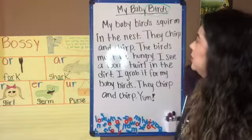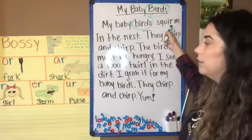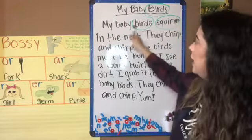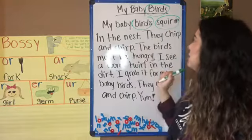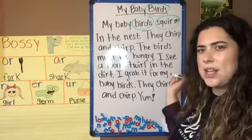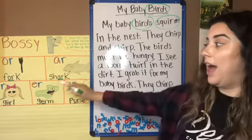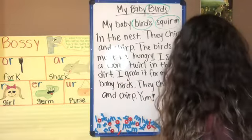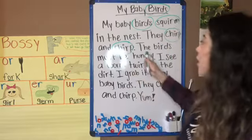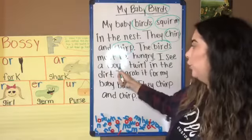'My baby birds squirm' — hmm, like IR — 'my baby birds squirm in the nest. They chirp.' Is 'chirp' a Bossy R word? You're right, it is! It's the IR, like in 'girl.' 'They chirp and chirp. The birds must be hungry. I see a worm.'